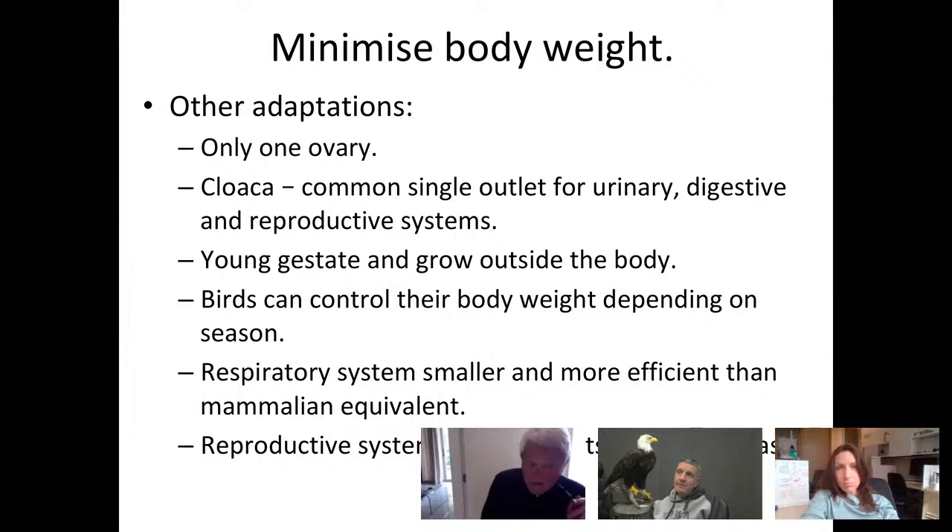Birds have endless other adaptations to reduce weight. They only have one ovary — the right ovary is vestigial. They don't have separate outlets for urinary, digestive, and reproductive tracts; all three empty into a common cloaca. Young gestate and grow outside the body in an egg, so the female doesn't have to fly around carrying a fetus. The respiratory system is smaller and more efficient than the mammalian equivalent. The reproductive system, particularly the fallopian tube, actually regresses outside mating season. Birds can also control their body weight closely — if not migrating, they control eating to keep weight stable, because fat birds don't fly well.